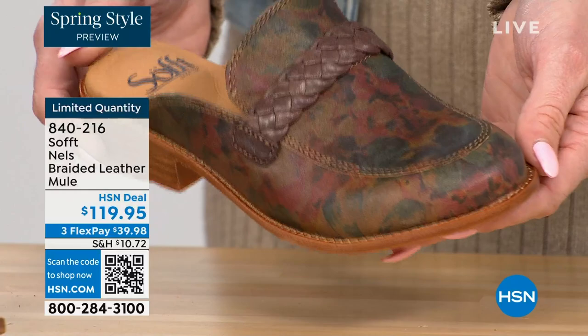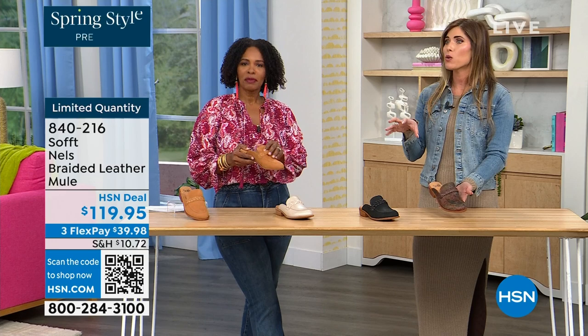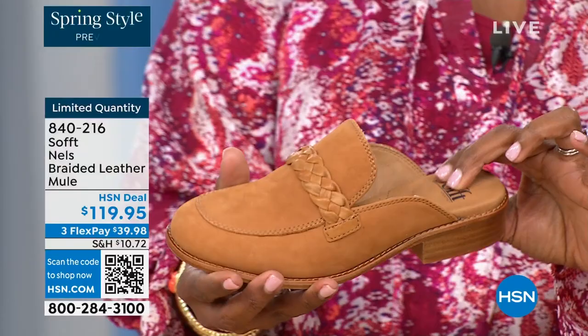Mules — I own a lot of mules. They are classic, classic, classic — they're never going anywhere. Even now, some of the top designers are still recreating their own variation of the mule. One of the most popular classic silhouettes, though they can be very expensive — six to eight hundred dollars — but it is the classic silhouette because it's so comfortable, that easy slip-on.